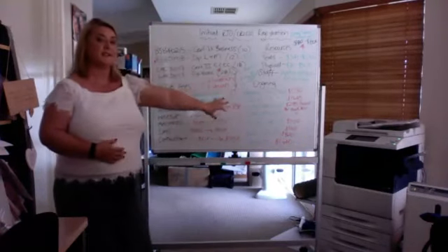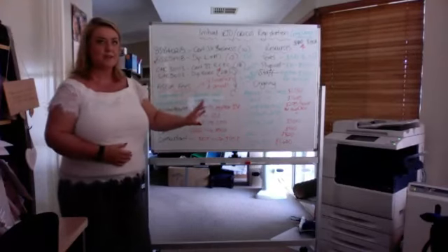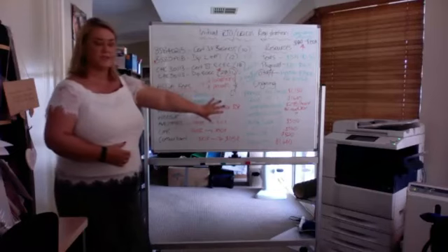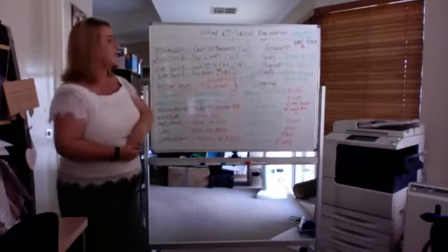ASQA reviews their fees and charges every year. As at today's date — the 3rd of February 2019 — these are the fees and charges that ASQA will charge you for establishing an RTO with CRICOS registration.